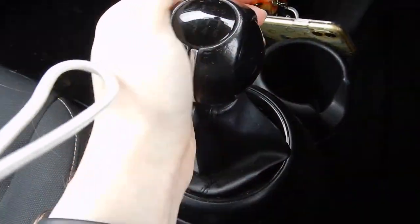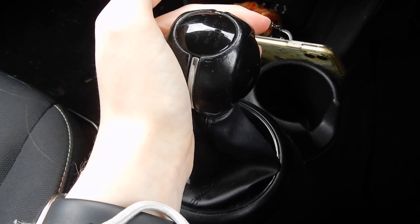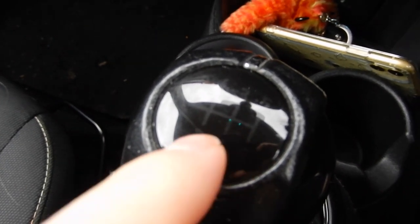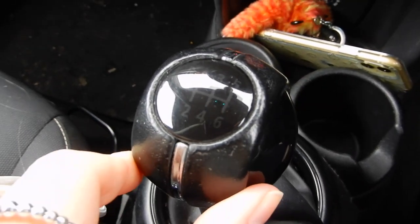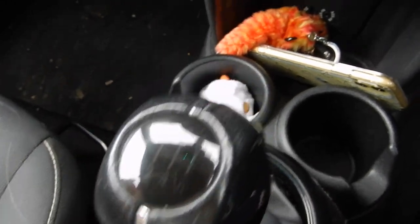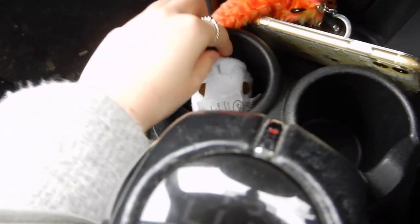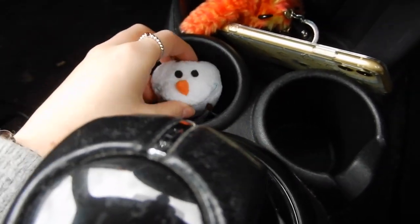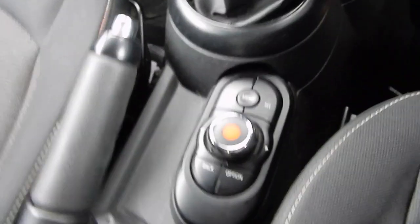We then have the gear stick, which is actually quite faded. But I think that's just the style of them — I need to put some leather cream on it because it's got a leather steering wheel. And then I've got a little Olaf, because you always need a car friend.